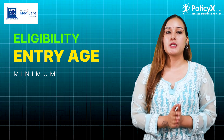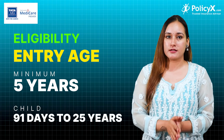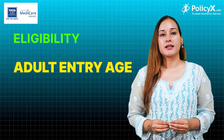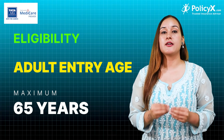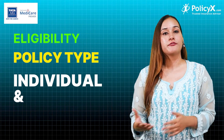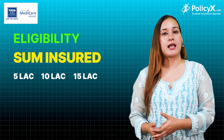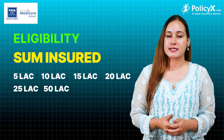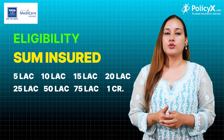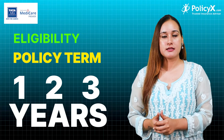The minimum entry age is 5 years. Child entry age is 91 days to 25 years. For adults, the maximum entry age is 65 years. The policy type is available in individual and family floater. Sum insured options are 5,000, 10,000, 15,000, 20,000, 25,000, 50,000, 1,000,000, 2,000,000, and 3,000,000. Policy term is 1, 2, or 3 years.